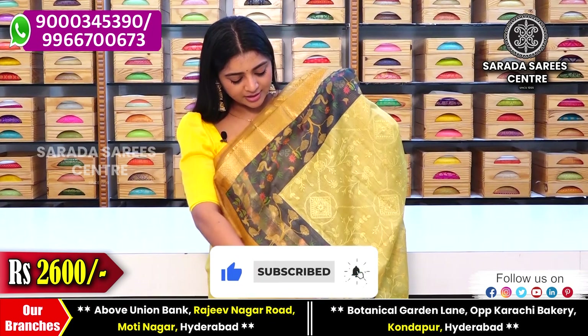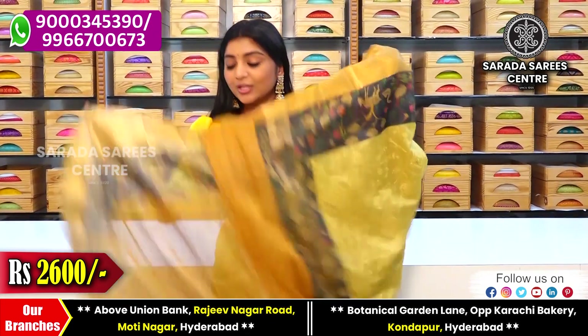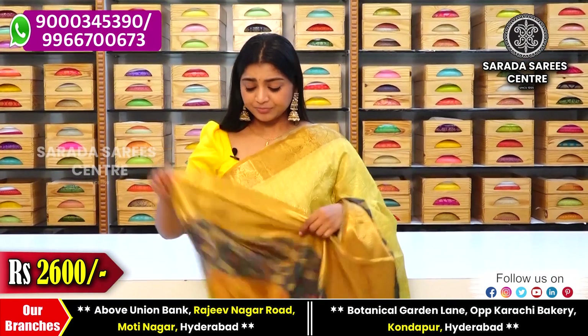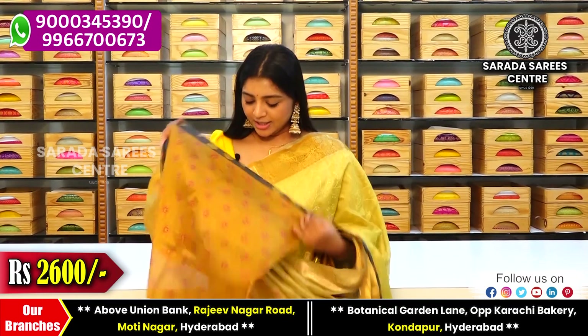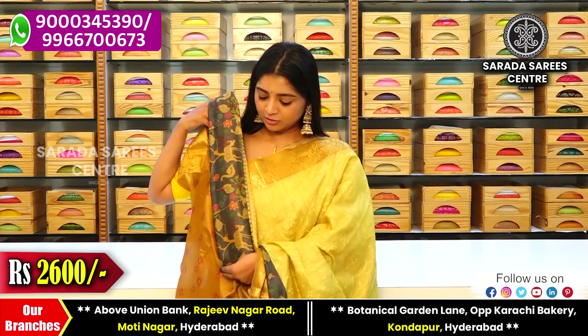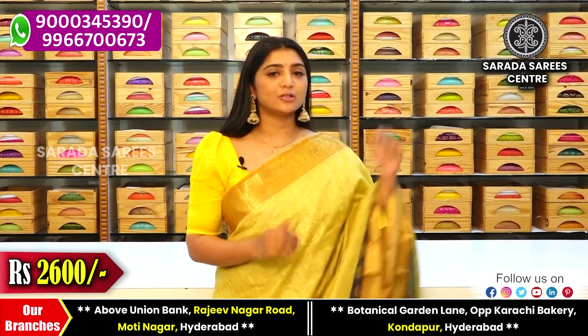The sari has a printed border with a deer design — short and sweet — along with a blouse. The color shade is mustard yellow with cute flowers and a highlighted border. The sari cost is 2600 rupees.